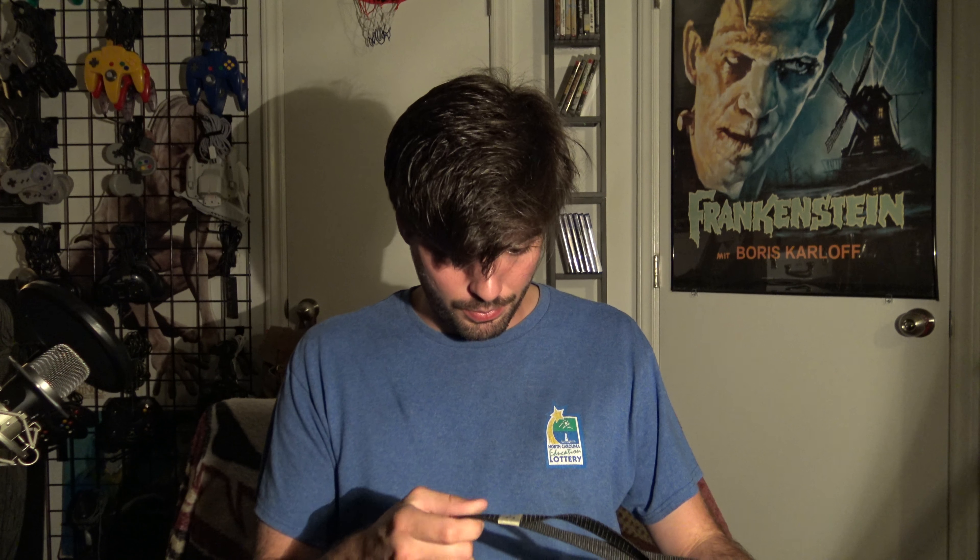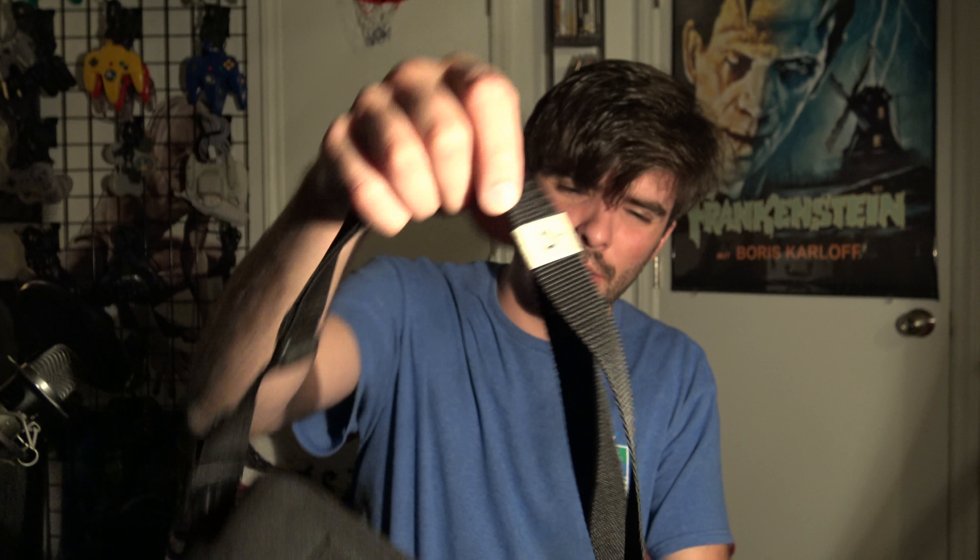And then I got this Nintendo 64 tote bag thing. You just put your console on it and go to your friend's house for a sleepover or something. Inside it there's nothing much, just some mesh and a little strap to keep it strapped in. It's in good shape, though. I got it for $3, so that's worth it.